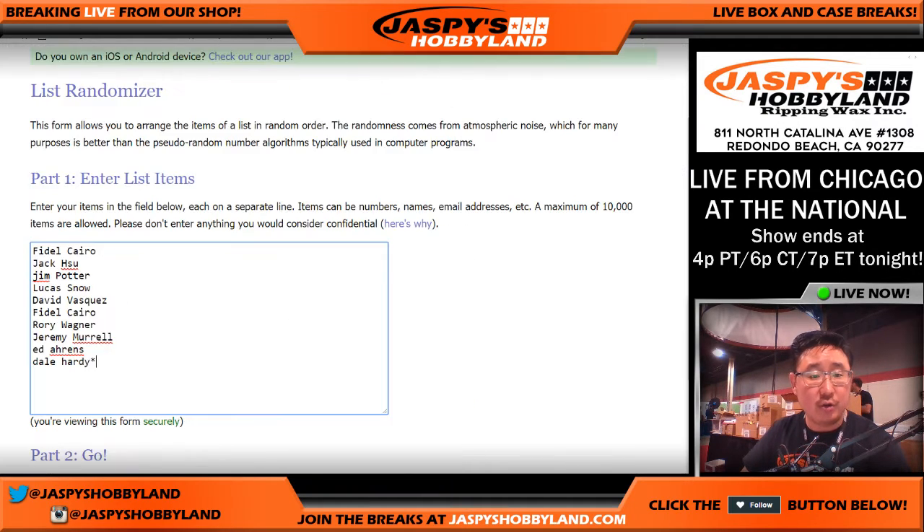Big thank you to these folks for getting in the action: Fidel, Jack, Jim, Lucas, David, Fidel, Rory, Jeremy, Ed, and Dale.